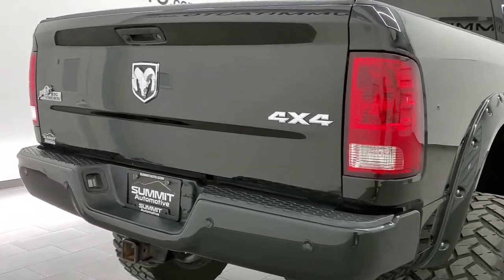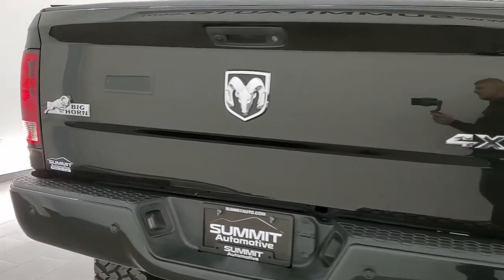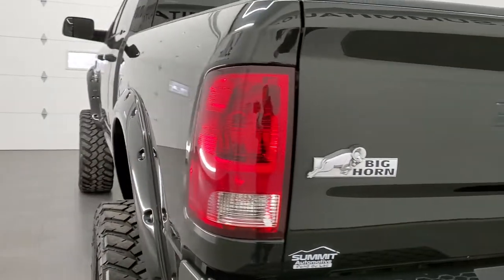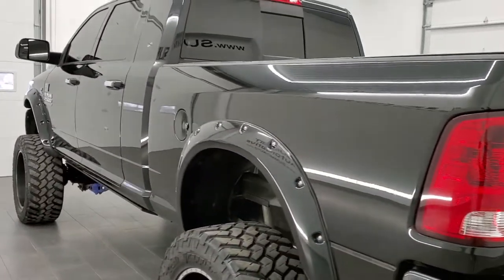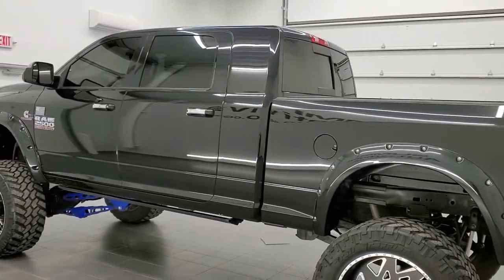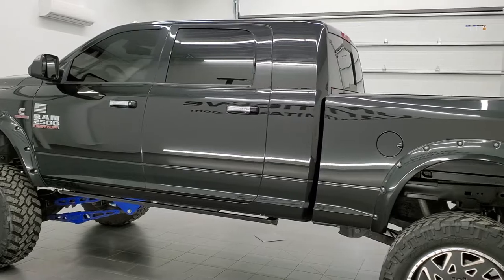This truck has a 6.7 liter Cummins diesel. It has been fully safety inspected by our service shop. It has a fresh oil and filter change, all the fluids have been checked and topped off, and this truck is 100% ready to go.